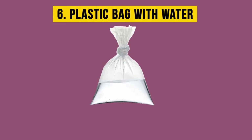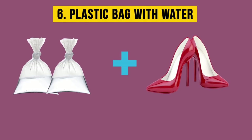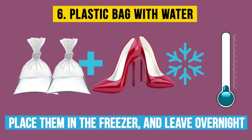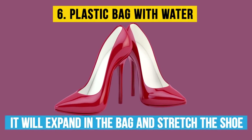Six: plastic bag with water. Fill two plastic bags with water and put them in the toe of each shoe. Then place them in the freezer and leave overnight. As the water freezes, it will expand in the bag and stretch the shoe. When you take your pumps out the following day, you'll notice that they have become wider.